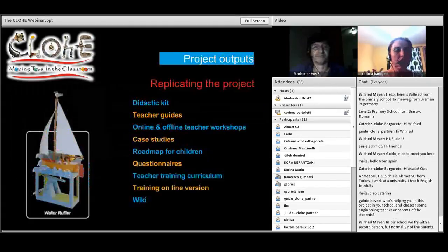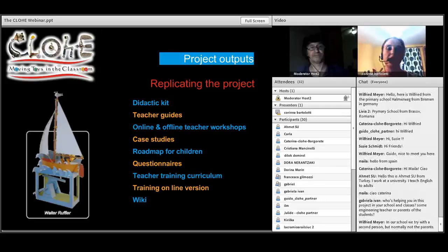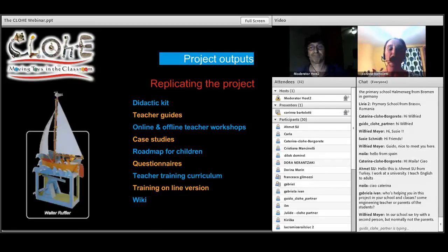The most important project outputs are: the step-by-step guidelines for teachers to pilot the automata workshop in the classroom; case studies in which partners will be collecting data from the piloting — data and observation — to allow teachers and educators to replicate the project and adapt to different learning needs; questionnaires for gaining feedback from the children and from the teachers; the online version of the training we will deliver to teachers and educators; and last but not least, the wiki, which will be described by Joel in the next slide.